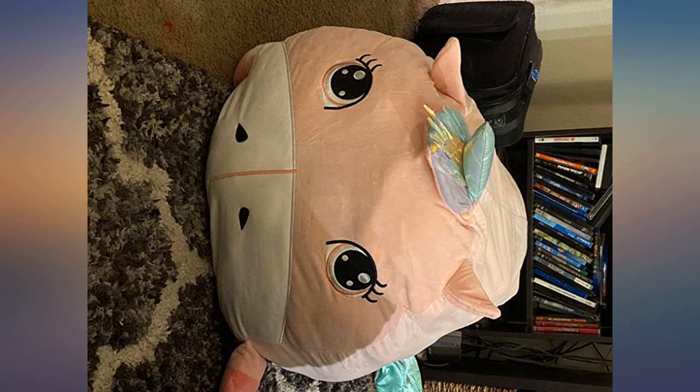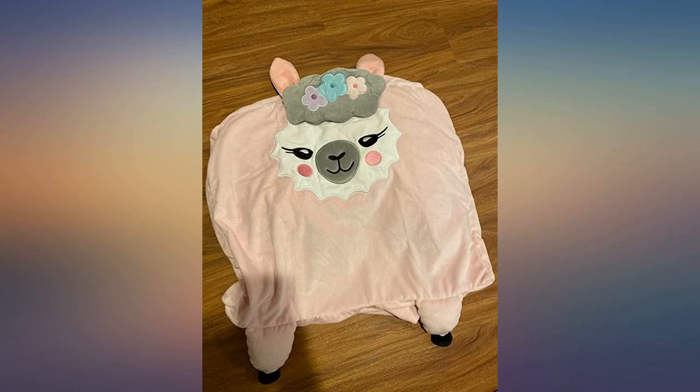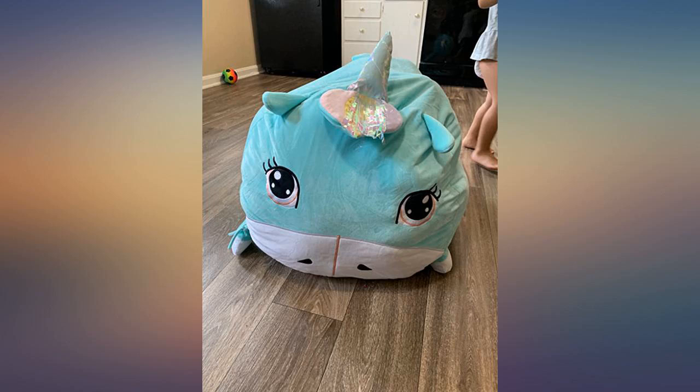We stuffed the llama chair with stuffed animals and we didn't even have enough to fill it because it was so big. We ended up throwing a twin size comforter in for more filling. This chair is super soft and durable. Would highly recommend, especially for a llama lover.